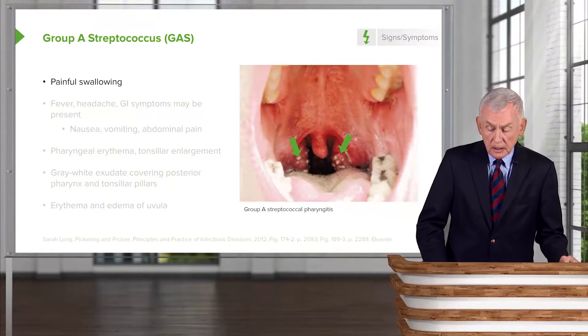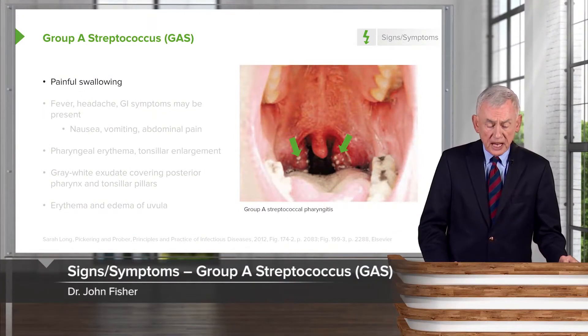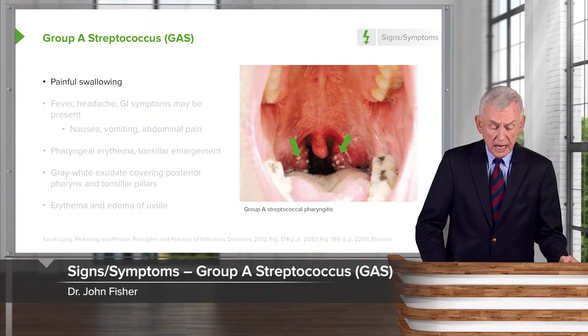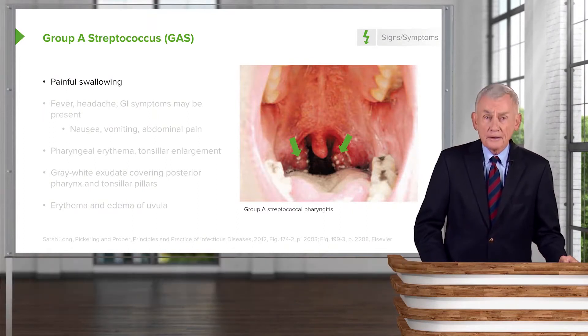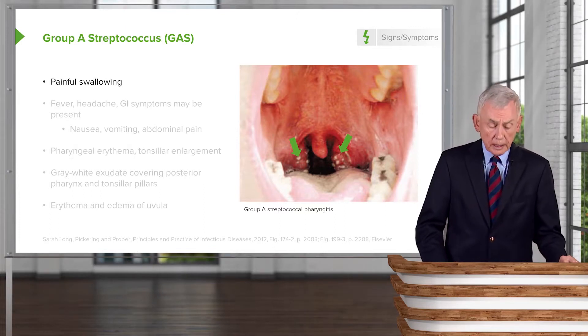Let's get back to the symptoms and other clinical features of group A streptococcal pharyngitis. Number one, and it's usually a pretty bad sore throat, is painful swallowing.